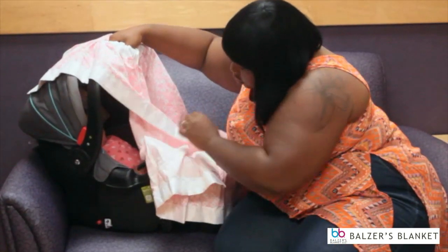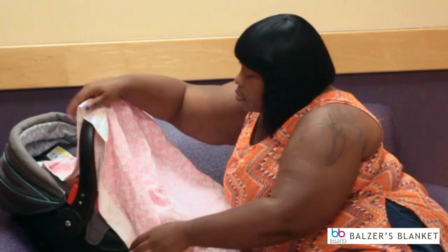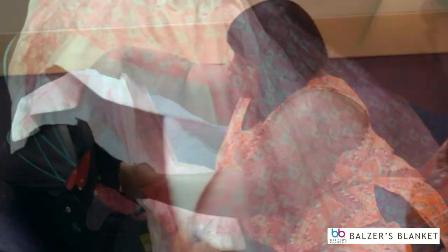Mom can also use the blanket as a canopy over the carrier. Mom drapes the blanket over top of the baby and the carrier, putting her hand through the opening and going on about her day.